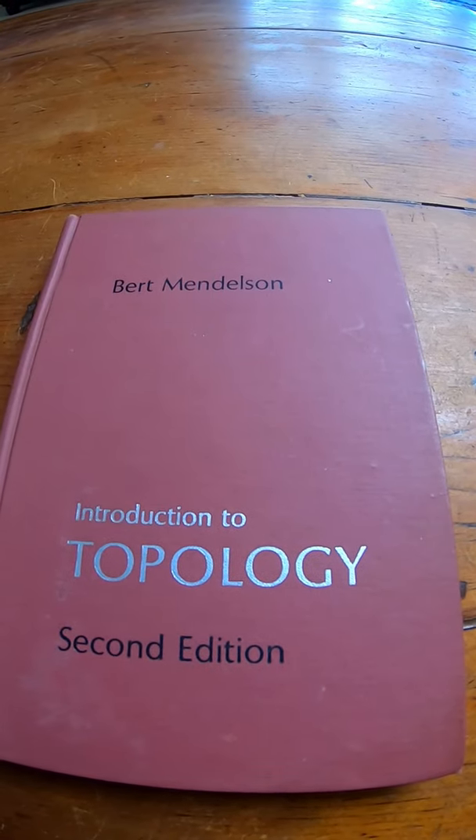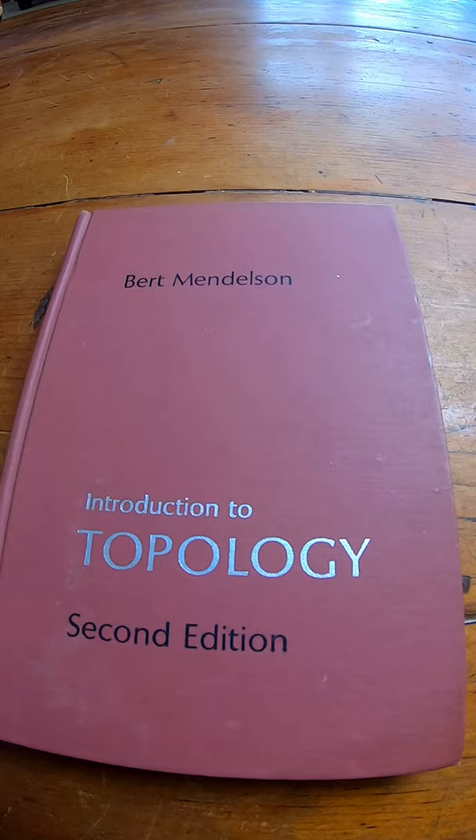This is a very old book on topology. It's the Mendelssohn book, and it's a really good book. If you're trying to learn topology, you can get an older copy like I did. It's been around for a while.